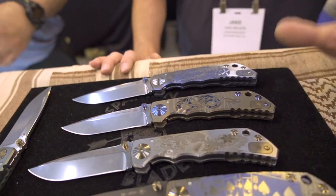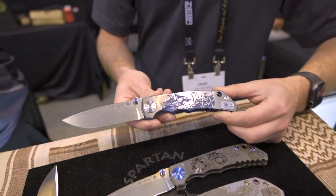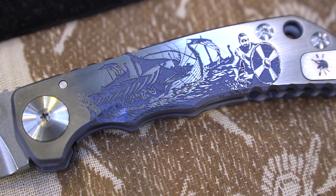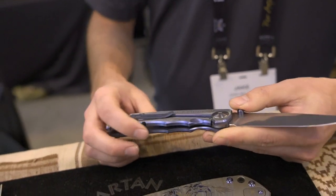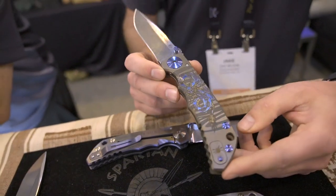So Jake talks about the 2022 special editions — they do four every year then discontinue them. The first one is the Viking, called the Longbow. It's deep engraved, and on the lock side they did 'Til Valhalla,' which has a sentimental message attached to it. The second one, and so far the most well-received, is the Dragon.